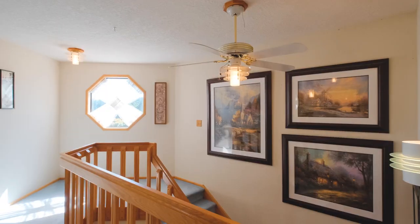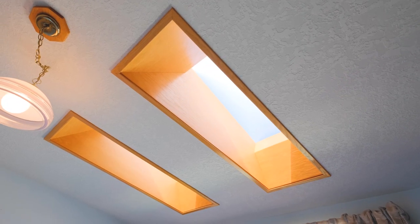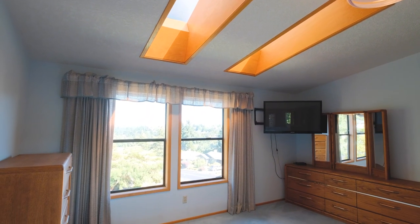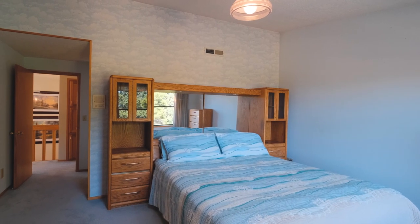The grand staircase takes you up to the second story where the master suite awaits. Vaulted ceilings pierced by wood-trimmed skylights create an inspiring, expansive quality to the room. And I think waking up to the sunrise cresting over the horizon would be a glorious way to start each day here.